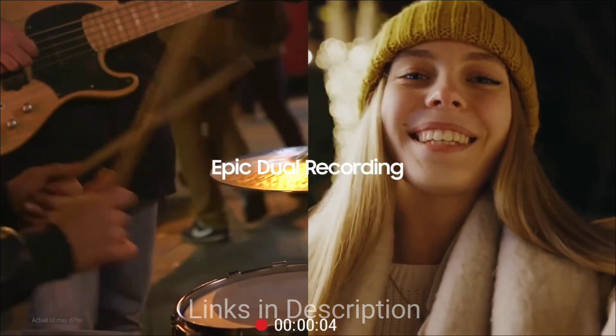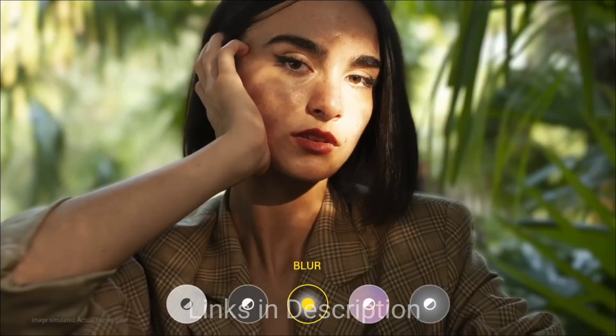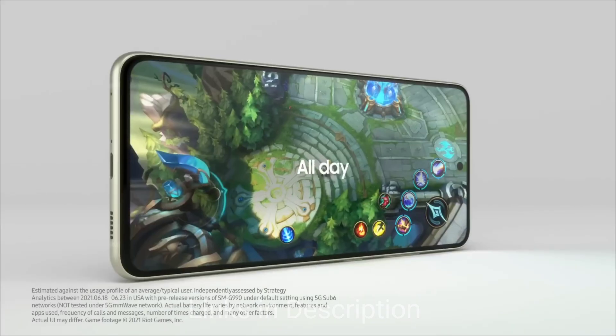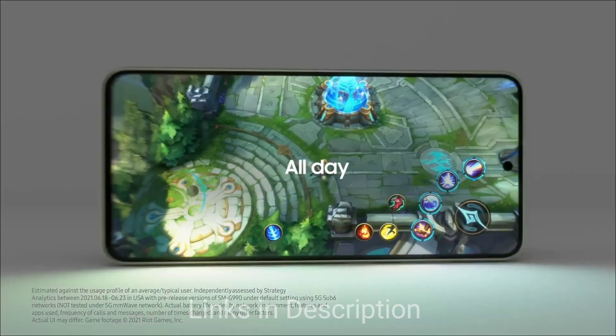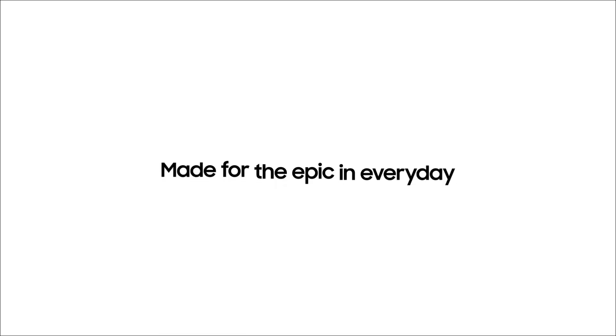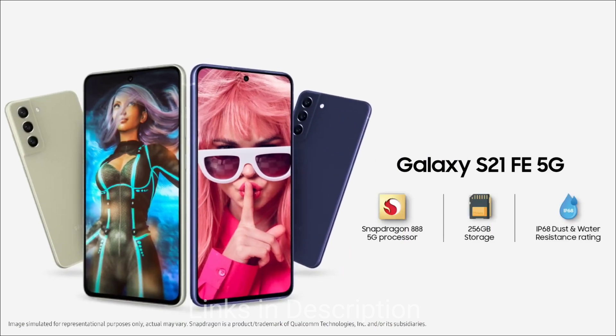Coming to the cameras, there is a 12MP wide-angle, 12MP, plus 8MP telephoto triple rear camera, which is one of the best in the segment. What is more attractive here is the 32MP wide-angle selfie camera that takes very detailed pictures and is able to shoot 4K videos at 30fps — a very useful feature for vloggers. If you can't afford a flagship, then go for this; you will get everything that a flagship smartphone offers. Links are provided in the description.